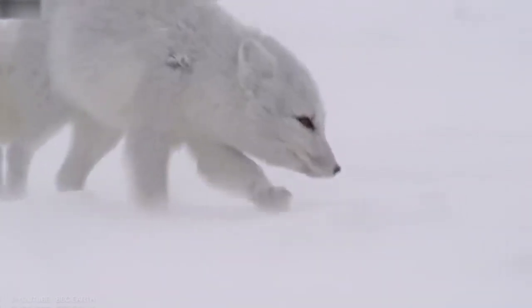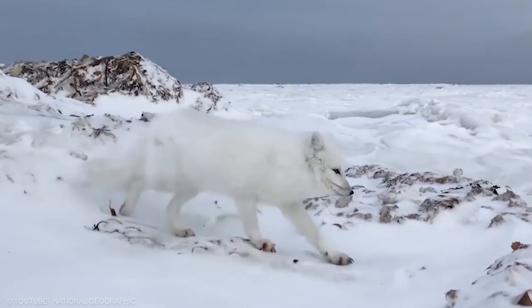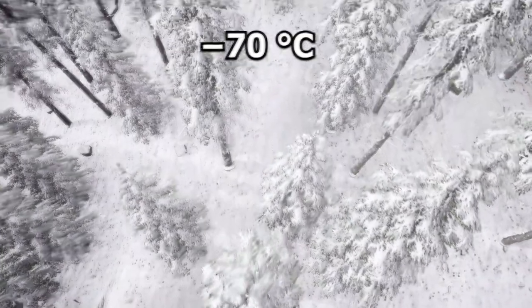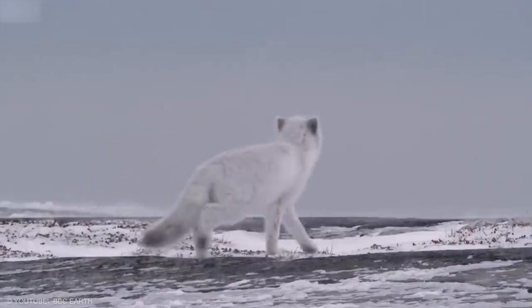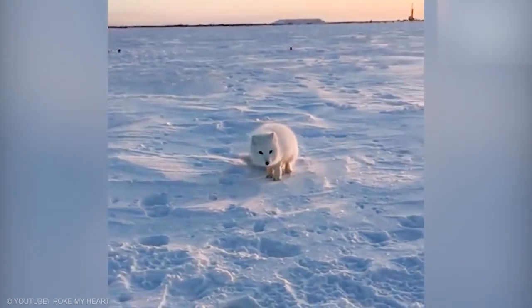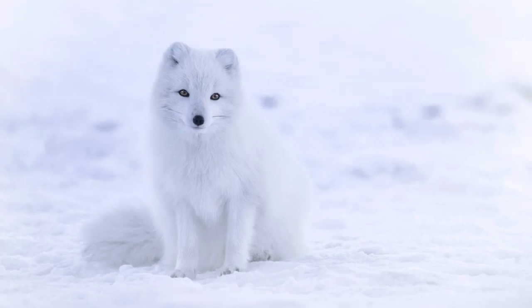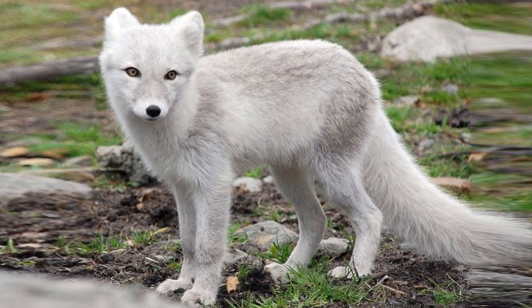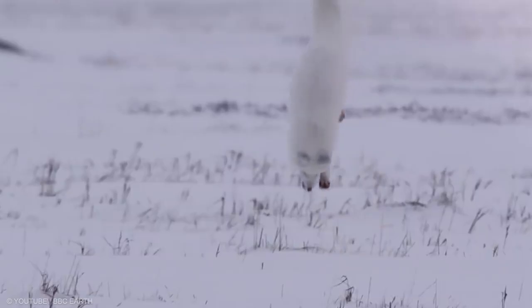The Arctic Fox lives in some of the most frigid extremes on the planet, but doesn't start to shiver until the temperature drops below minus 70 Celsius. Among its adaptations for survival in the cold is its dense, multi-layered coat which provides excellent insulation. The Arctic Fox is the only canid whose footpads are covered in fur. The white morph has seasonal camouflage — white in winter and brown along the back with light gray around the abdomen in summer. 99% of the Arctic Fox population is the white morph.